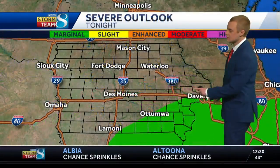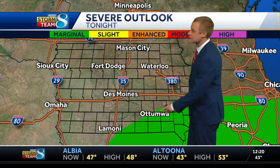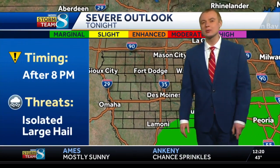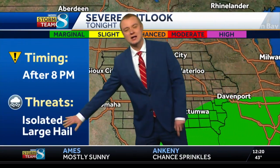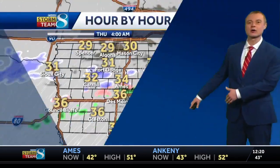As you head down towards the state line, there might even be a couple of severe thunderstorms — a low-end risk in this green zone that stretches from the Quad Cities, south of Iowa City, back towards Ottumwa, east of Lamoni, Centerville and so on. The probably best threat would be hail — an isolated larger hailstone during the late overnight hours down in that part of Iowa.